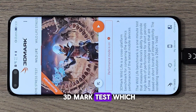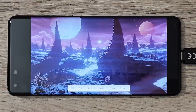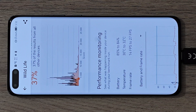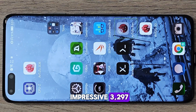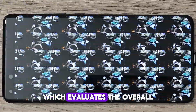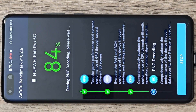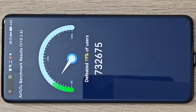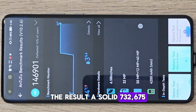Next we have the 3DMark test, which focuses on GPU performance. The phone scored an impressive 3,297. And finally, we ran the Antutu benchmark, which evaluates the overall performance of the device. The result? A solid 732,675.